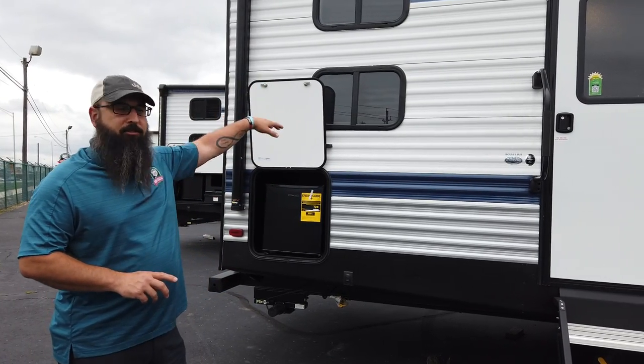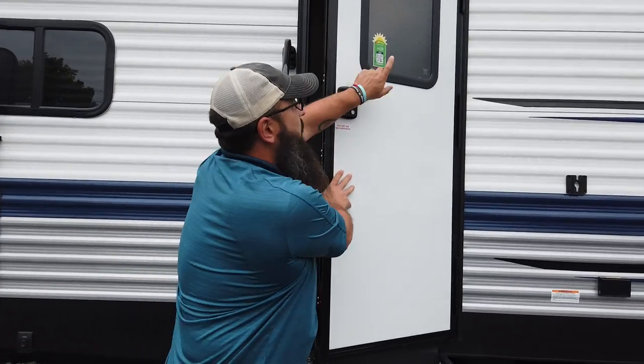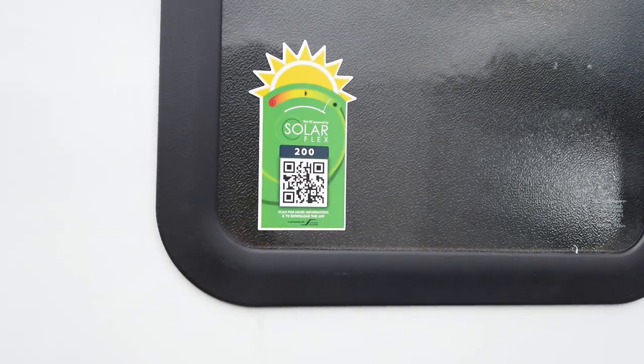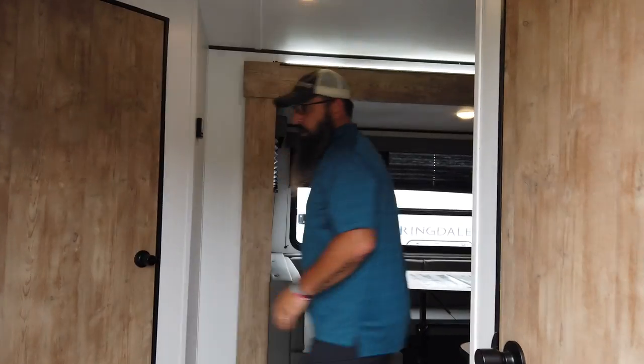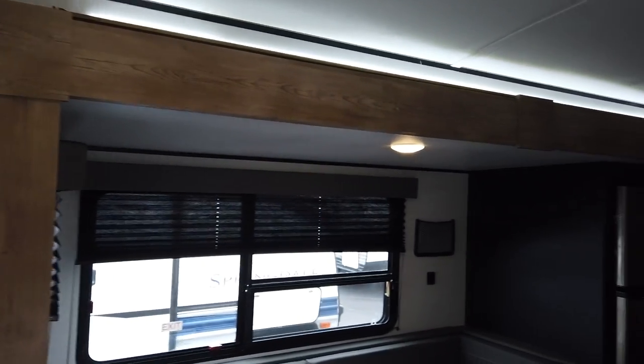Now let's hop in — but I don't want to forget: all the Springdales now come with a solar panel on the roof already installed. This is not a prep; the panel is actually there. I'm going to let Shane come on around and I want you to take a look at this kitchen.